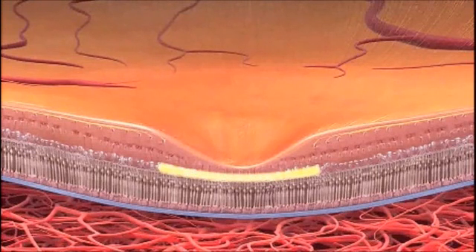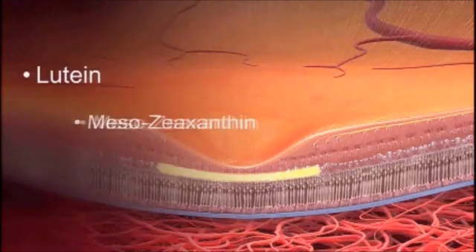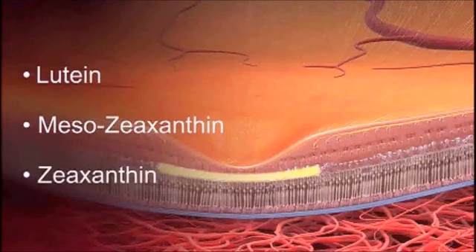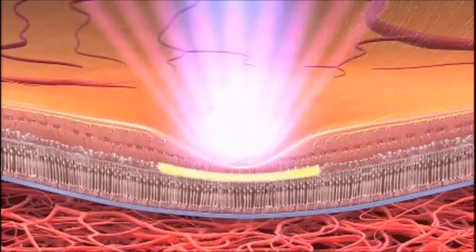Fortunately, we have a built-in layer of protective pigment, represented by the yellow line, that blocks the effects of this oxidation. You can think of this as our eye's internal rust-proofing, and it's made of three components called carotenoids: lutein, mesozeaxanthin, and zeaxanthin. Together they form a protective shield so that as sunlight enters our eye, this high-energy light is blocked from reaching the lower levels of the tissue where it does its damage.